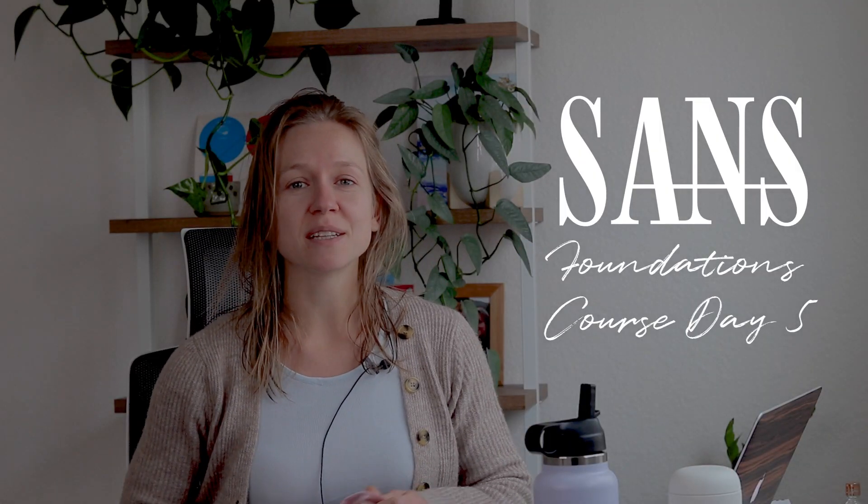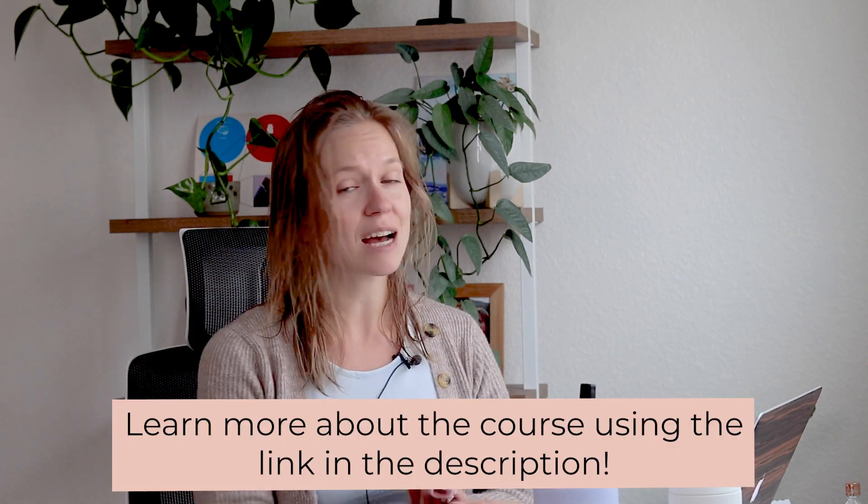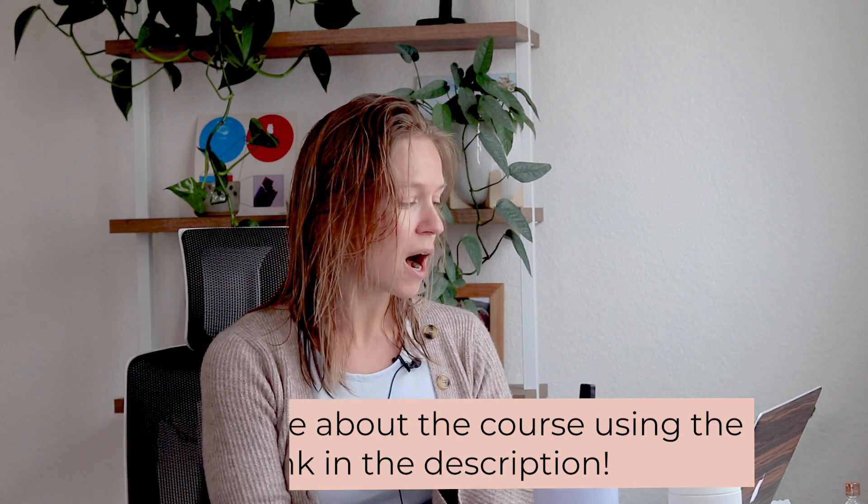Good morning and happy Friday — or probably Saturday because you will be watching this after Friday. Today is day five of me learning all about cybersecurity with the SANS Foundations course, and I'm very excited because today I'm going to be tackling the juicy modules. Now that I have a foundation of understanding of how the different pieces and puzzles are coming together in cybersecurity, we're going to look at security concepts and offensive security concepts. I do need to finish the advanced hardware module, and I'm halfway through the second out of four modules, so we're going to go back into that lab.